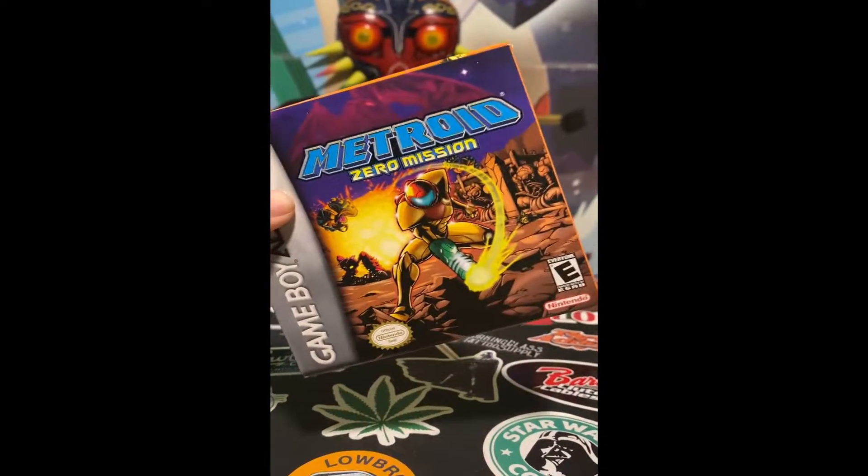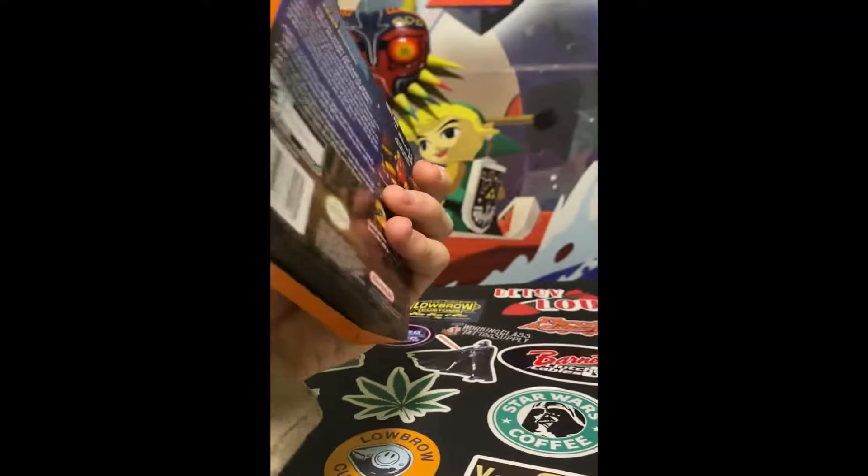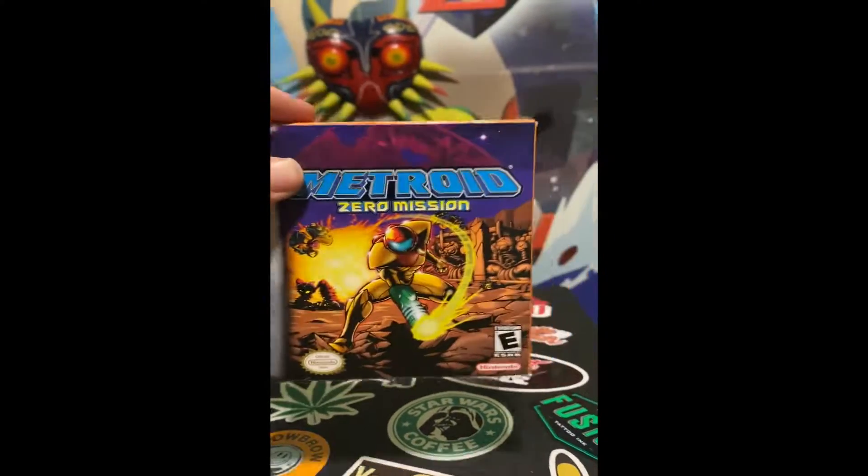We have Metroid Zero Mission — this is a very obscure and rare title for the Game Boy Advance. This sucker right here sells for about $250. Really happy to have found that one.